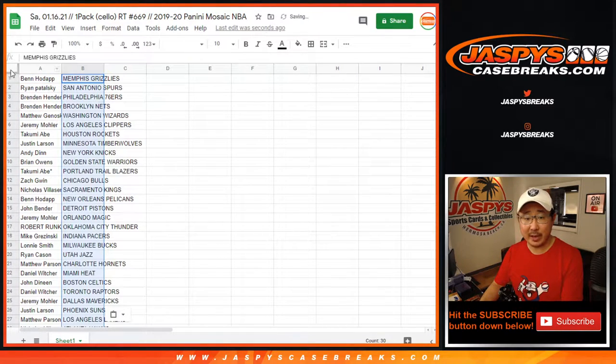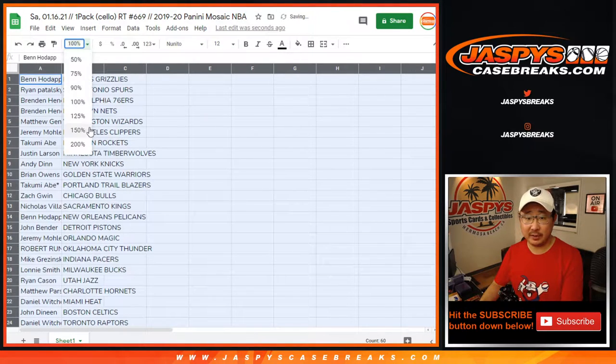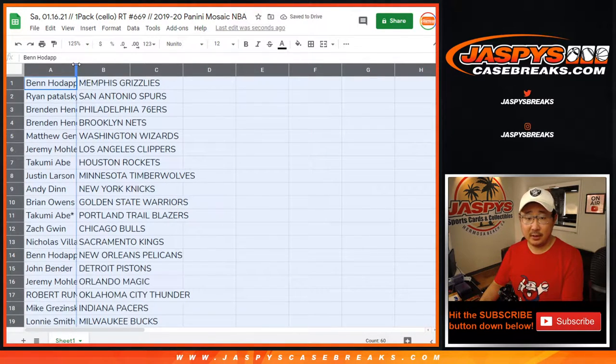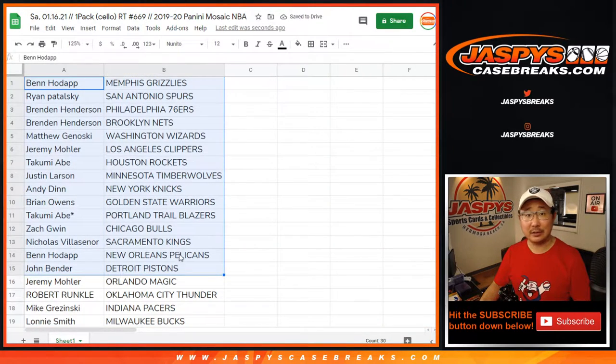Could be a surprise in this little cello pack — they do have pink camo exclusives in here. Ben with the Grizz, no trades and stuff like this. Ben, you also have the Pelicans too, look at that.